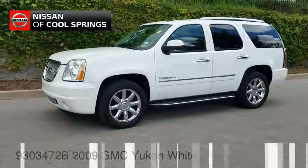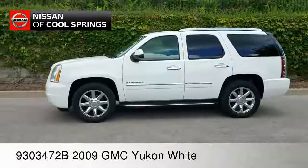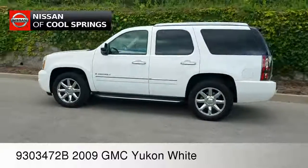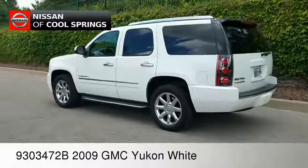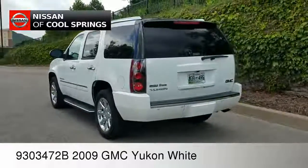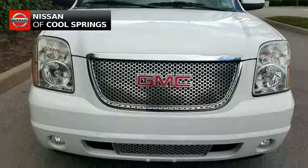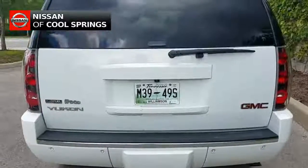Hello there, Paul Huber for Nissan of CoolSprings, and I would like to welcome all of my premium pre-owned SUV shoppers. We've got a great one to look at today — a pre-owned 2009 GMC Yukon Denali. The Denali trim line is going to have all the features that you're looking for in a pre-owned premium SUV.